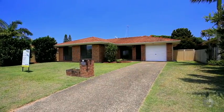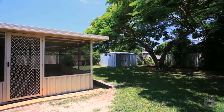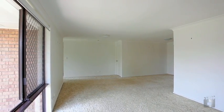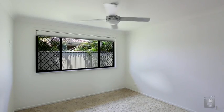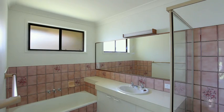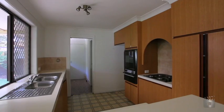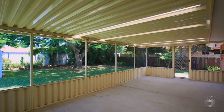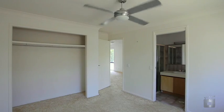This solid brick and tile three bedroom residence is proudly positioned amongst quality homes in the booming suburb of Coombabah. Currently vacant, this property is located on the eastern side of the motorway and features a combined lounge dining room, neat kitchen with plenty of space, a large Florida room and a single lock-up garage, all on a fully fenced block.